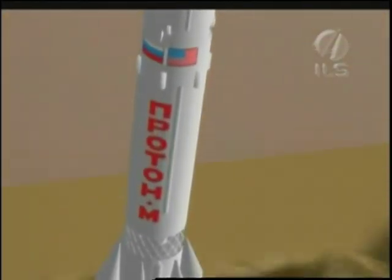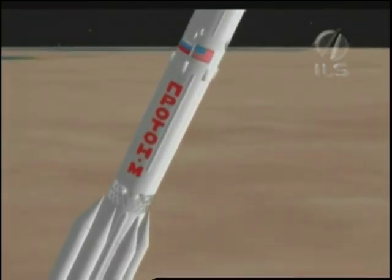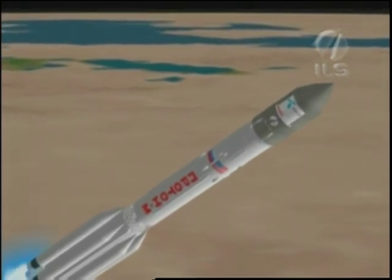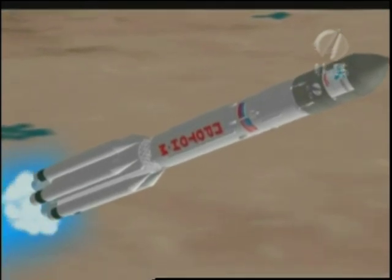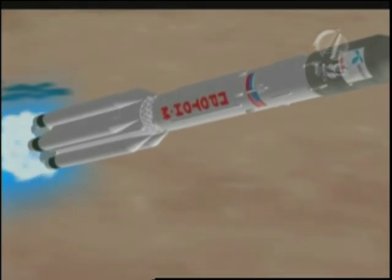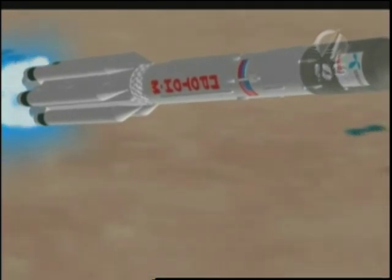10 seconds after liftoff, the Proton executes a roll maneuver to align its launch flight azimuth to 60.8 degrees. 65 seconds after liftoff, Proton is traveling at a speed greater than Mach 1.5 and experiencing maximum dynamic pressure. The first stage is equipped with six gimbaled single-chamber liquid propellant rocket engines that fire for a little over two minutes, propelling the vehicle to an altitude of about 42 kilometers.